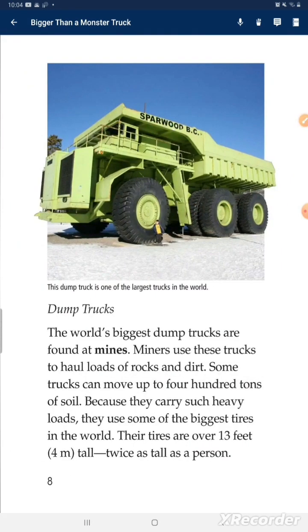Dump trucks. The world's biggest dump trucks are found at mines. Miners use these trucks to haul loads of rocks and dirt. Some trucks can move up to 400 tons of soil. Because they carry such heavy loads, they use some of the biggest tires in the world. Their tires are over 13 feet tall, twice as tall as a person.